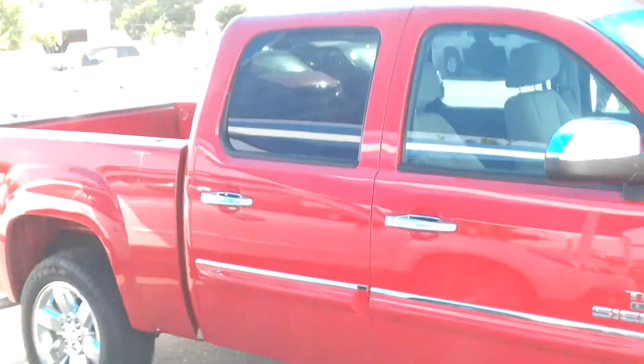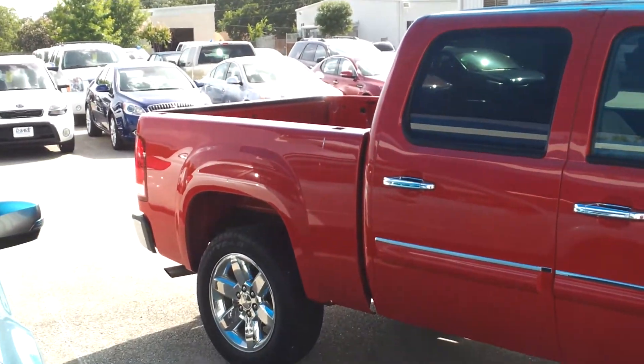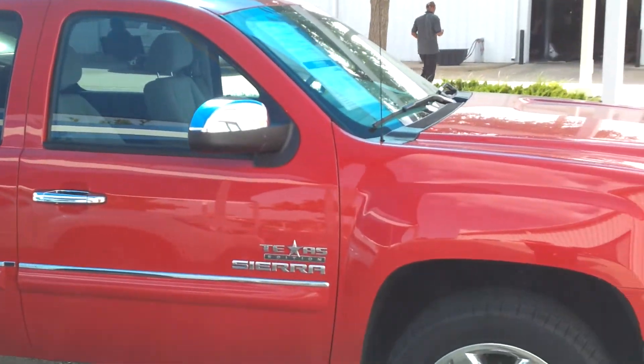This unit is certified, so you get an additional 12-month, 12,000 miles of bumper-to-bumper warranty, which means you actually have more warranty than you would if you bought it new.